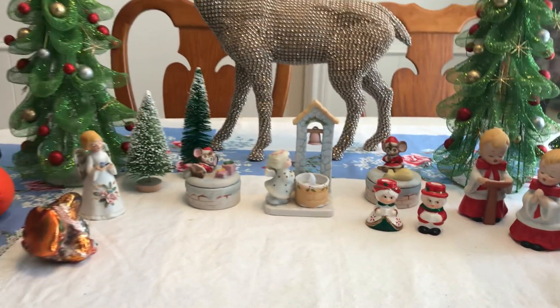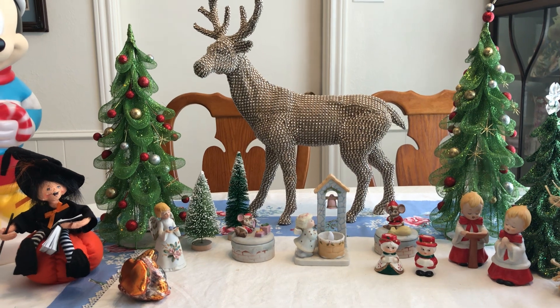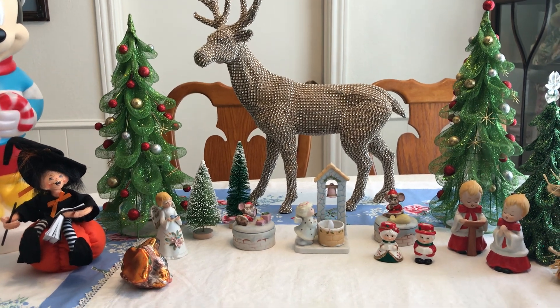Hope you enjoyed seeing everything! There's another tree I got — it's a ceramic one, but not like the old vintage ceramic ones from the 70s. It's still a really nice one. I'll dig around for it and you'll see it in the next video. Take care, thanks, bye!